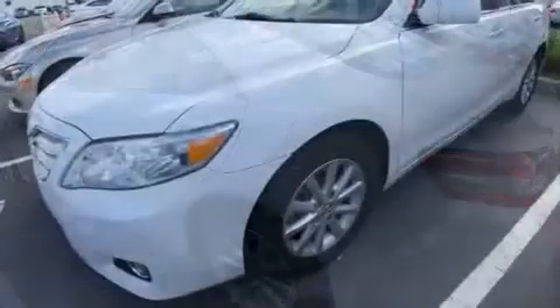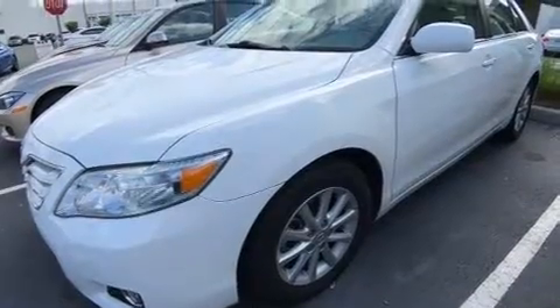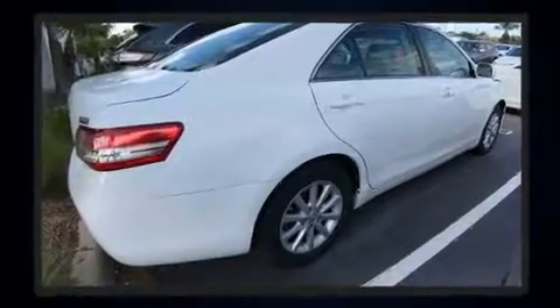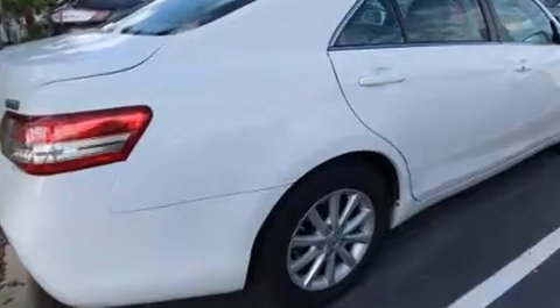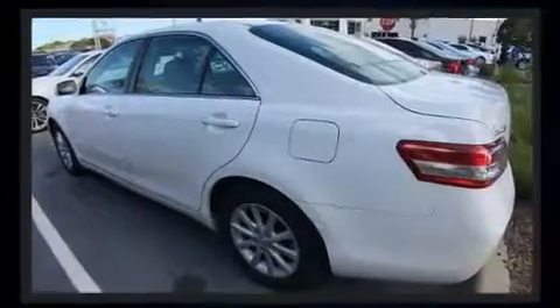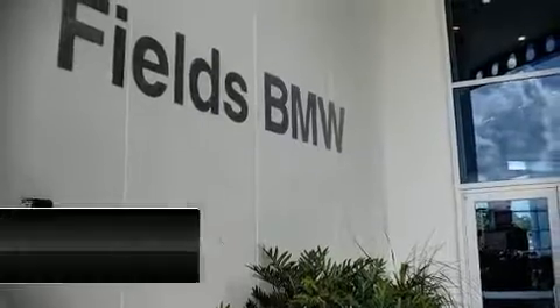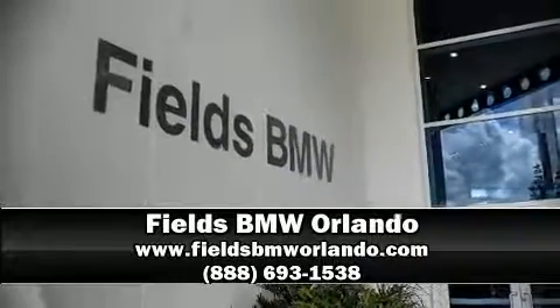Toyota also prioritized safety and security with dual front impact airbags with occupant sensing, head curtain airbags, traction control, ignition disabling, and four-wheel disc brakes with ABS. Brake assist technology provides extra pressure when applying the brakes. A Carfax history report indicates just one previous owner. Please don't hesitate to give us a call.